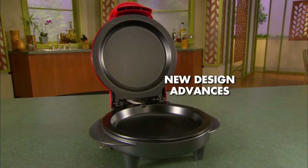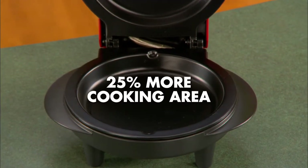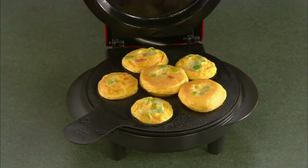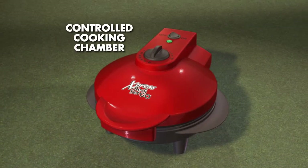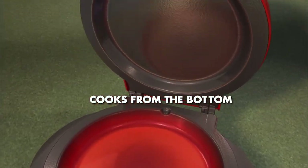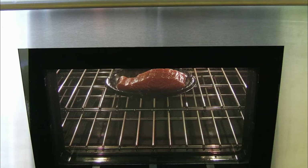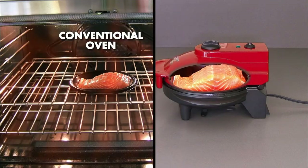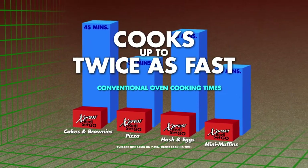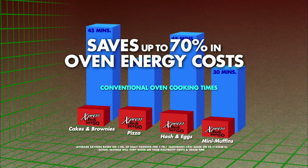This is possible thanks to breakthrough design advances, giving you 25% more cooking area than before, new insertable cooking pans that expand your cooking possibilities, and a new controlled cooking chamber with an advanced nonstick surface. The food efficiently cooks from the bottom and top in a closed environment, so you're not heating a large space like conventional ovens. In fact, the Express cooks up to twice as fast as a conventional oven and saves up to 70% in oven energy costs.